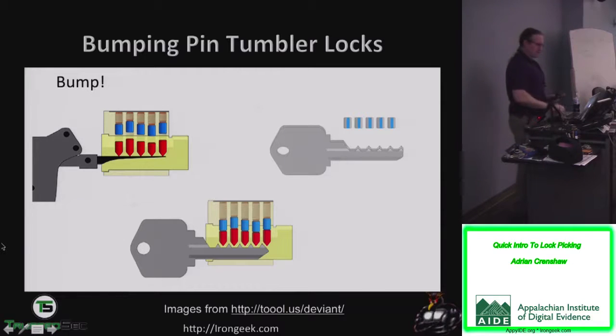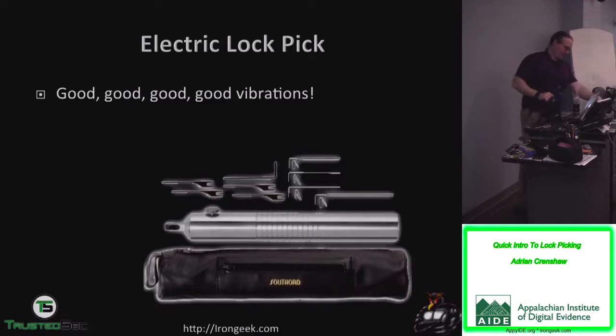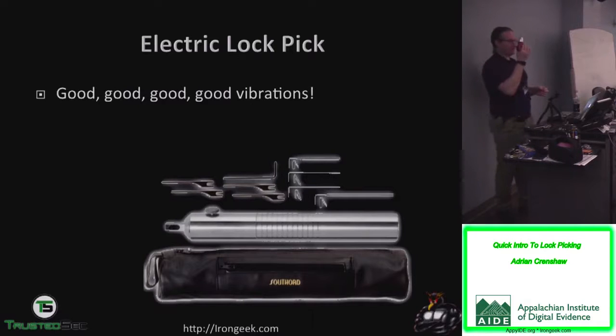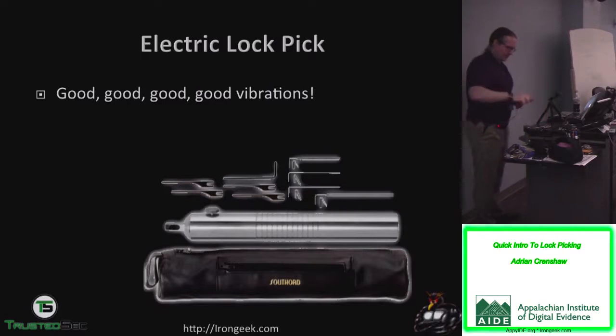There are also more automated ways of doing essentially the same thing — pick guns. This one works on the same principle as lock bumping, except using electronic means — it's got a little motor in there, and this thing can also double as a drill if I change the head. You're essentially bouncing the pins up and down, causing chaos, and eventually things match up at the shear line so you can turn it. Applying a little tension, and it basically bounces those pins around until they all meet up at the shear line.